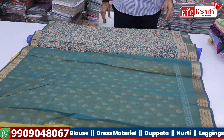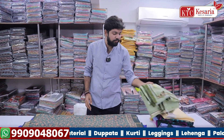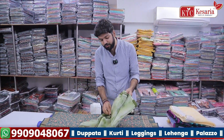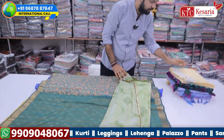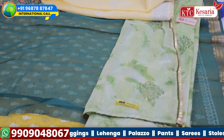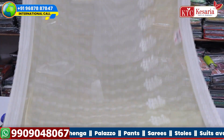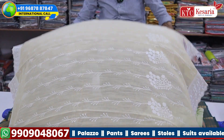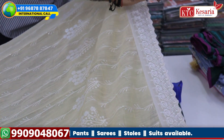We also use the unstitched blouse. If you want to see these varieties, it's interesting. We use threading and the same concept. There are also cut-border items available.